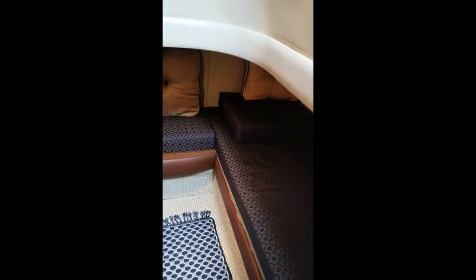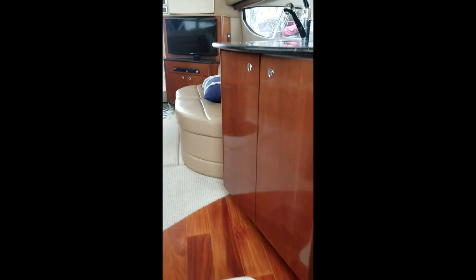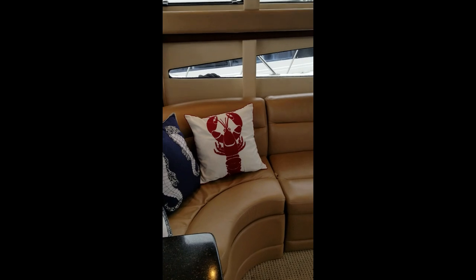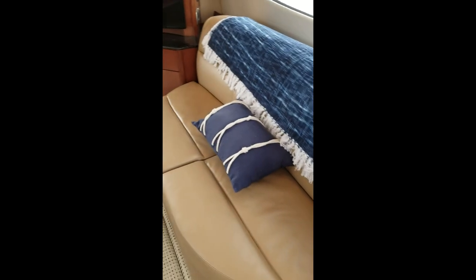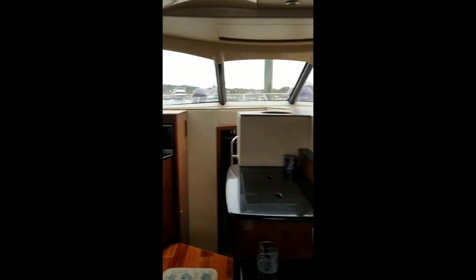With the filler cushions you see there, it converts into one double berth. You've got some storage on the sides. Great couples boat, or a couple with children — makes it nice, plenty of room for cruising with a family or a couple. Fabrics are in good shape, got storage below on this side and recliners on that side.